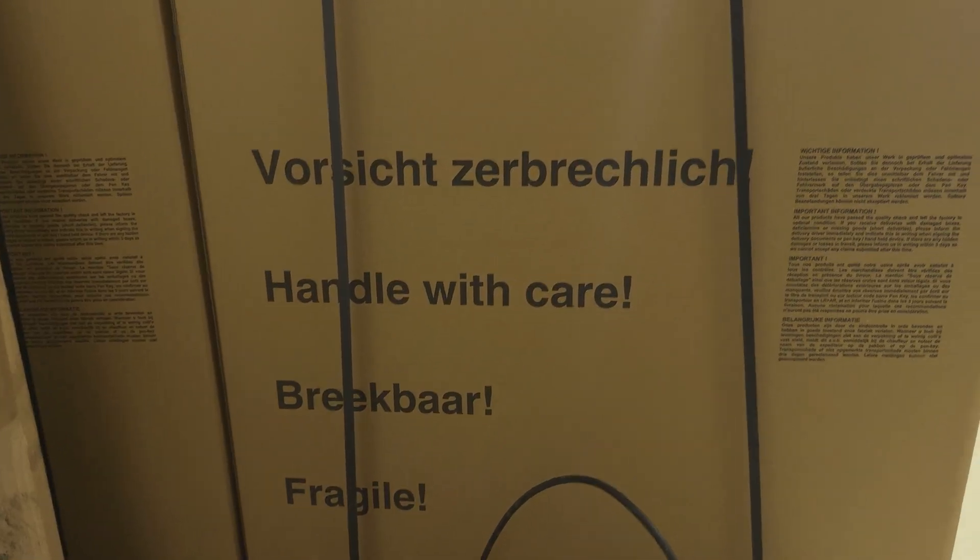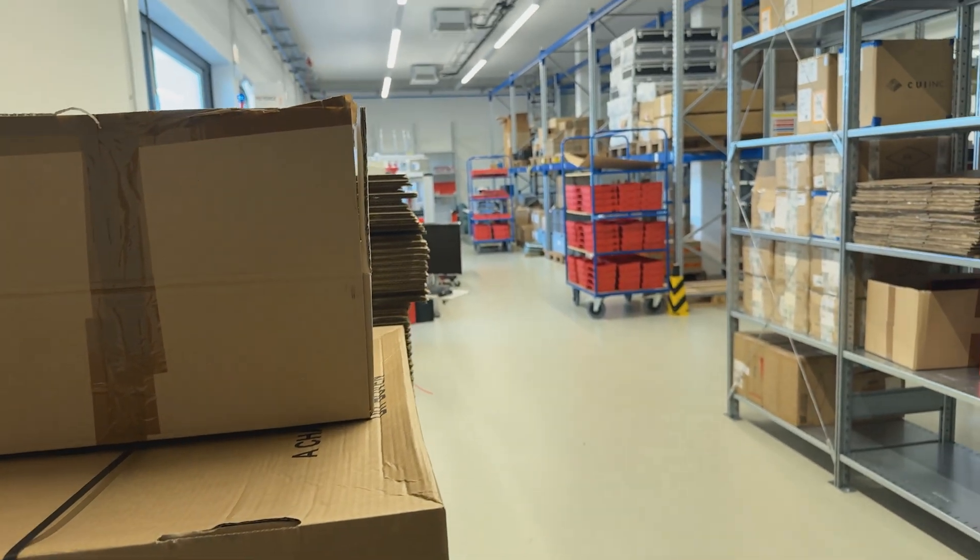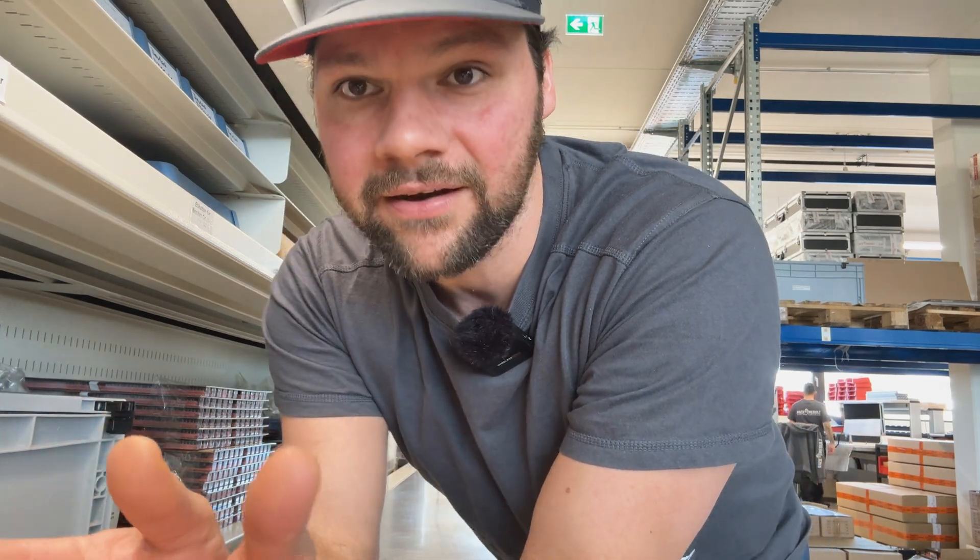Once the components have been sourced, they arrive here at our warehouse. Components are stored in a controlled environment — bulkier items such as raw housing components, batteries, displays and other large pieces are kept here in the warehouse, while small loose pieces like screws, bolts, connecting pins, and cables are kept in a rotating shelved closet like this one, which delivers the required components at the press of a button.